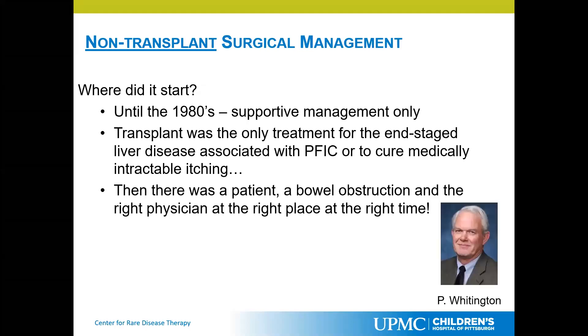There was a patient with a bowel obstruction, and the right physician in the right place at the right time. A patient with Byler's disease, PFIC1, was in the hospital and had a bowel obstruction. They placed a tube into that person's stomach which drained bile from their intestine. What was noted over time was that with the nasogastric tube draining this, the itching went away. As soon as the bowel obstruction got resolved, the patient's tube came out and the itching came back.